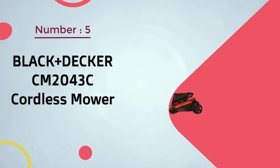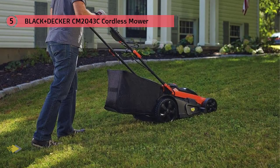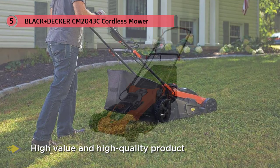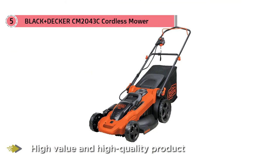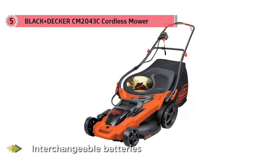Number five: Black+Decker CM2043C cordless mower. Black+Decker has produced a high value and high quality product here. The CM2043C model runs on interchangeable batteries that practically solve the traditional problem of most needing to be recharged during big projects.